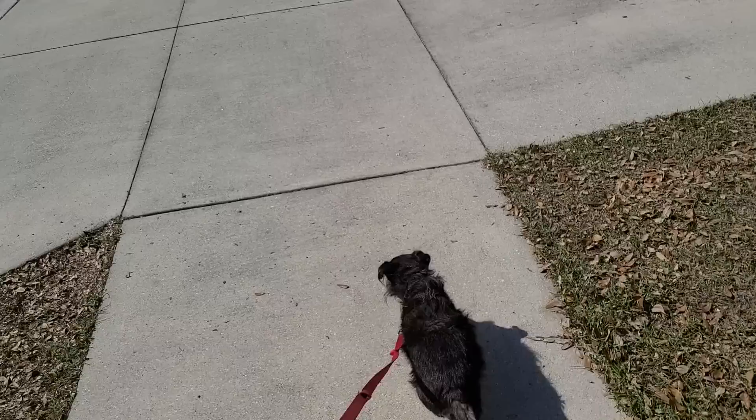I'm trying to convince myself to leave the house. Well, Stella and I are taking a walk for the first time around the neighborhood. She's been really eager to.